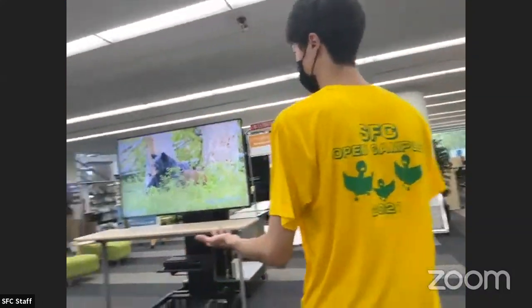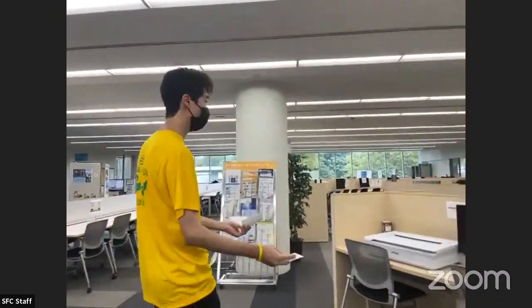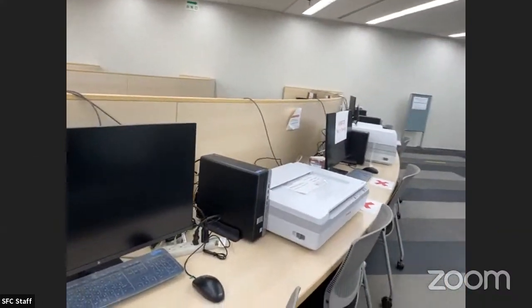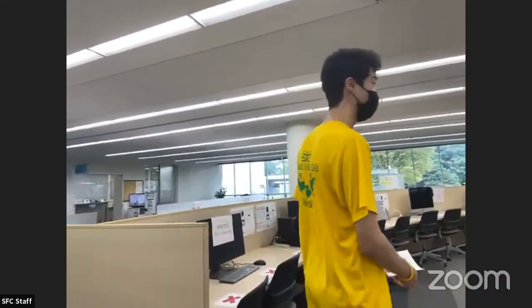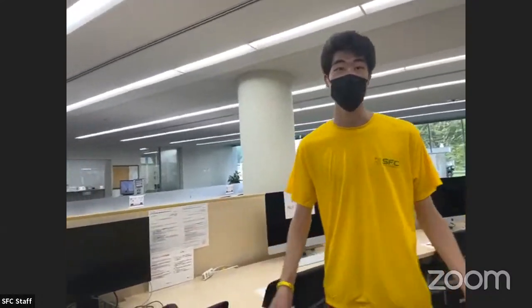Over here there's a reference area. You can record about anything here as well. These are just printers and computers that any student can use for free. They're equipped with licensed Adobe and Microsoft technology and software, so that students can work on their projects freely from the comfort of this room.